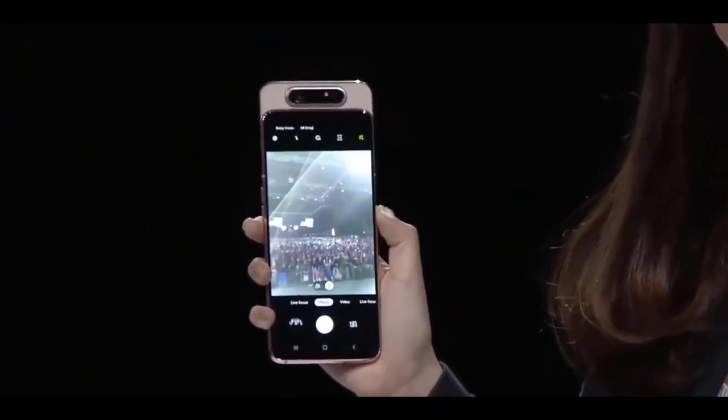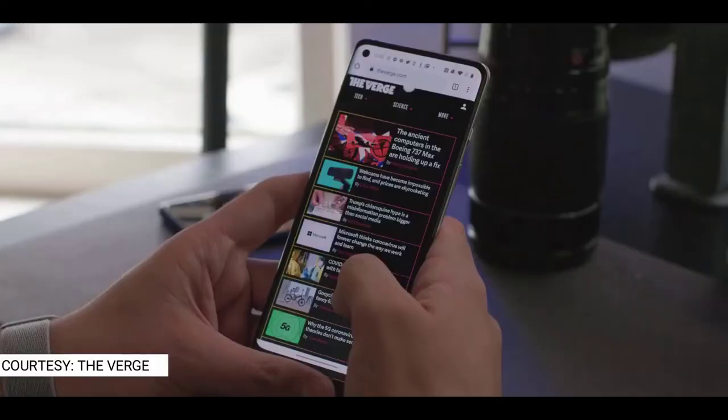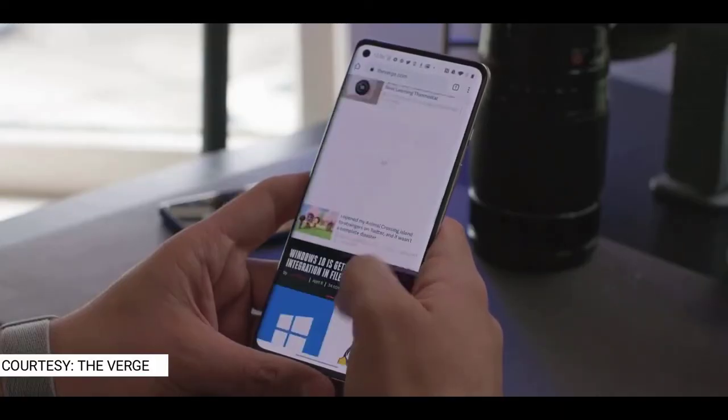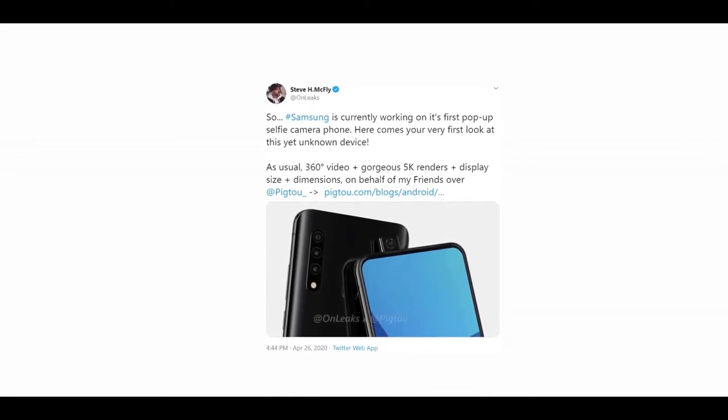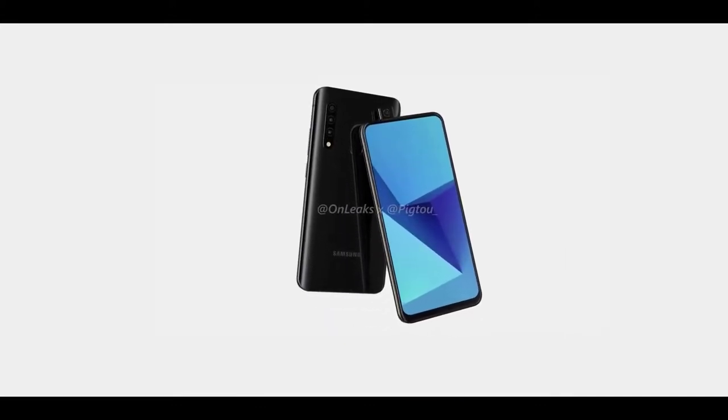But now, at a time when pop-up cameras are relatively a thing of the past with almost all Chinese companies moving towards punch-hole tech, Samsung wants to bring back the pop-up camera smartphone. There are shared renders of a new Samsung smartphone that has a pop-up camera to take selfies. As you can see, it looks like this is going to be a budget or mid-range device, as indicated by the fingerprint scanner at the back and a somewhat large chin at the bottom.